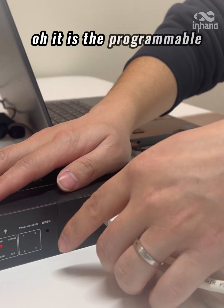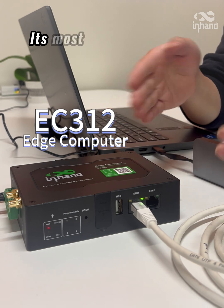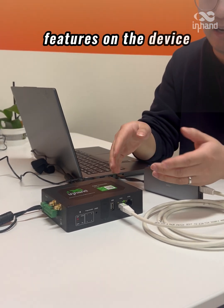Oh, it is the programmable LEDs for the EC312, one of its most standout features on the device.